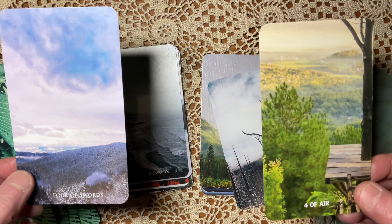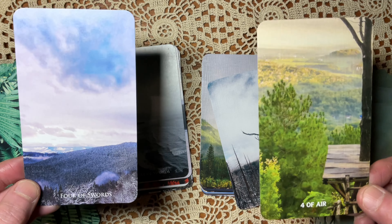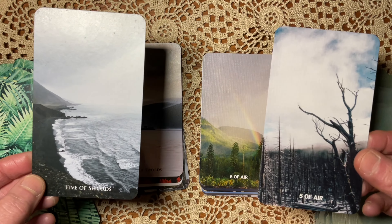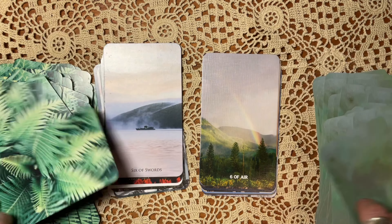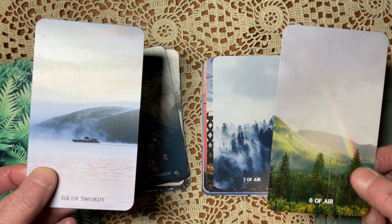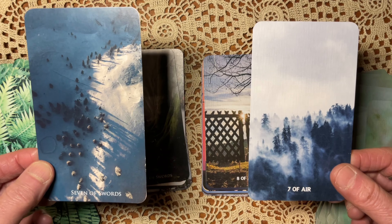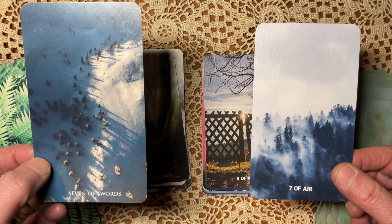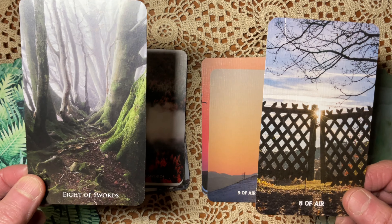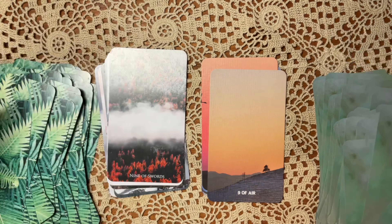Now we're on to the Swords. Ace of Air. Two of Air, Two of Swords: they both depict a kind of stasis, but the two-ness in the Nature Escapes is a little more literal. Three of Swords: I think the Nature Escapes kind of nails it. Four of Swords: the treehouse is an interesting choice — a sense of suspension. But the coldness in the Nature Escapes seems more the mood we need. Five of Air: I really like the Vista here. Six of Air: the Nature Escapes is more literal to the Pamela Coleman-Smith imagery. I'm not a huge fan of either, actually.